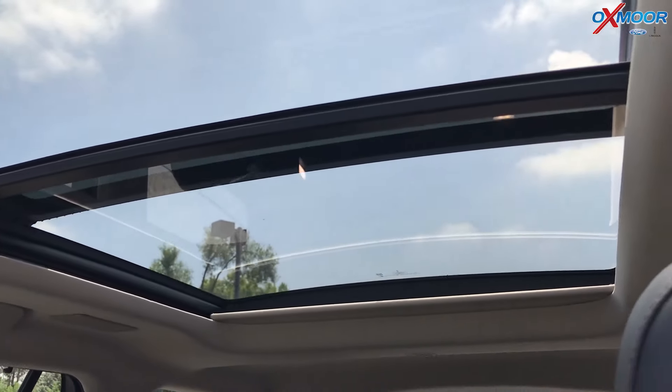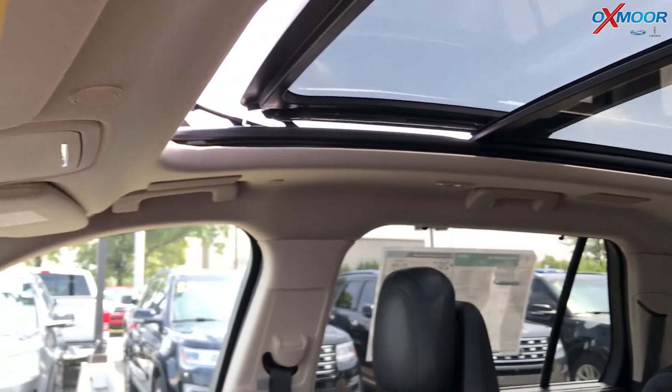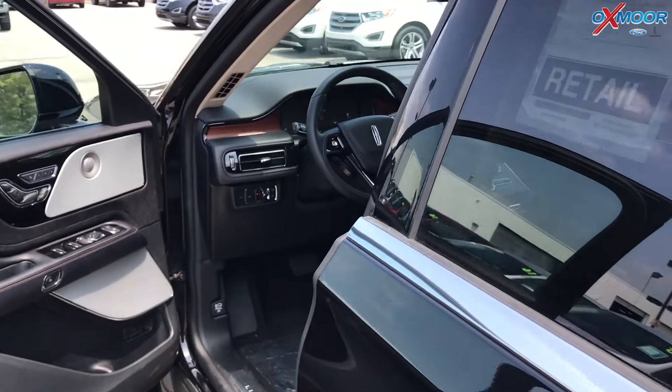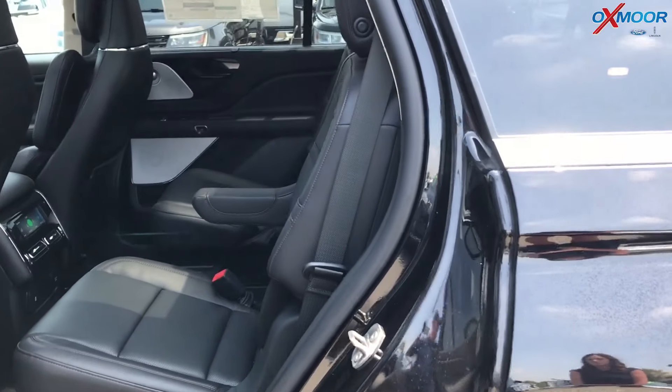You can also unlock this vehicle with your cellular device, so you will not need a key if you do not have it on you. It will use Bluetooth to unlock it.